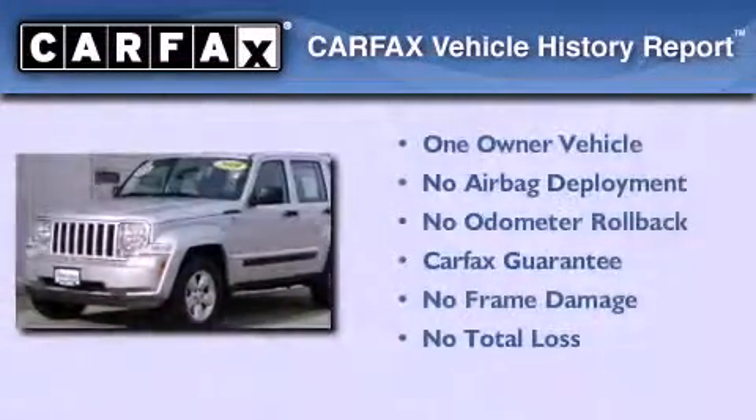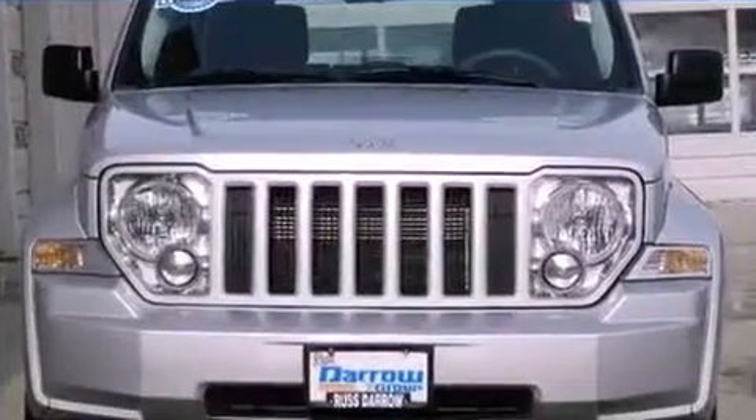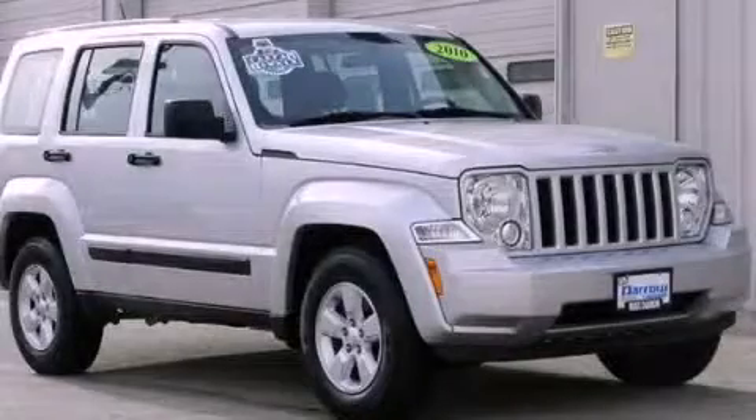This Jeep has had only one owner, and it qualifies for the Carfax buy-back guarantee. This vehicle won't last long at this price. Call and arrange a test drive now.